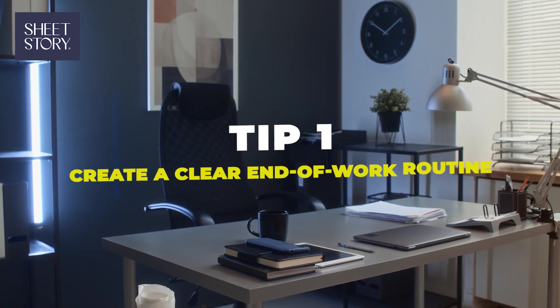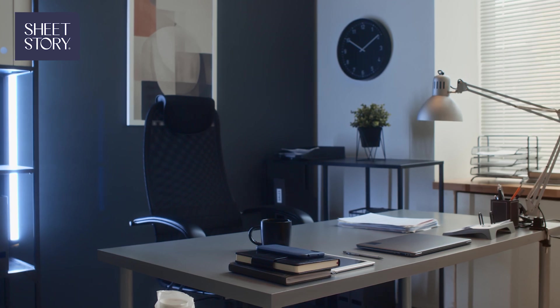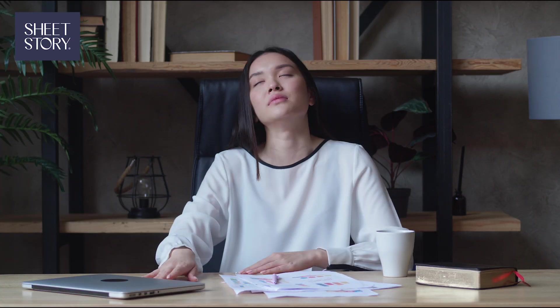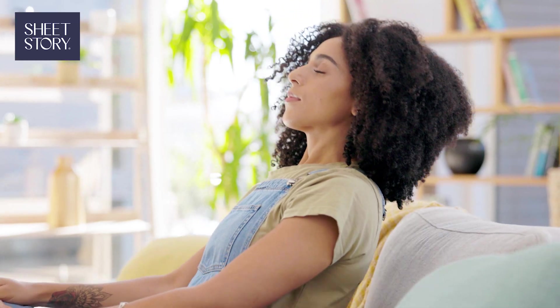Tip one: create a clear end-of-work routine. At the end of your day, follow a routine that signals it's time to log off. Close your laptop, tidy your desk, and even change into different clothes to mentally switch from work to relaxation.